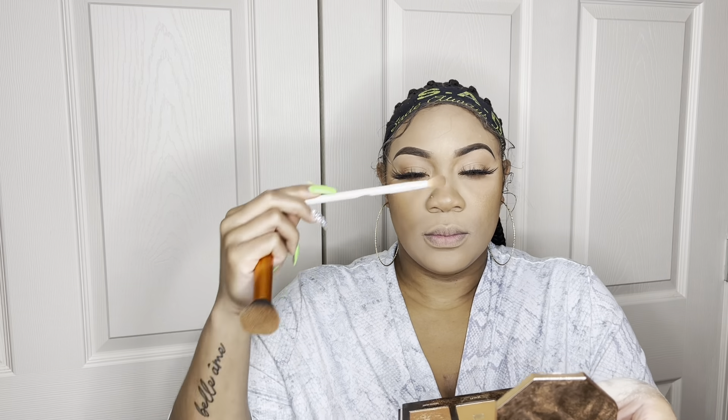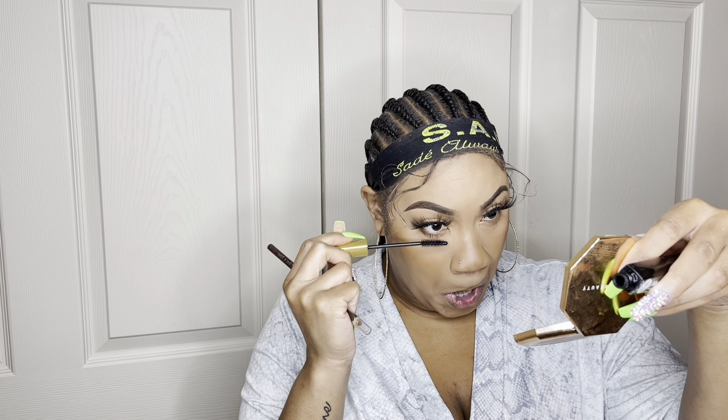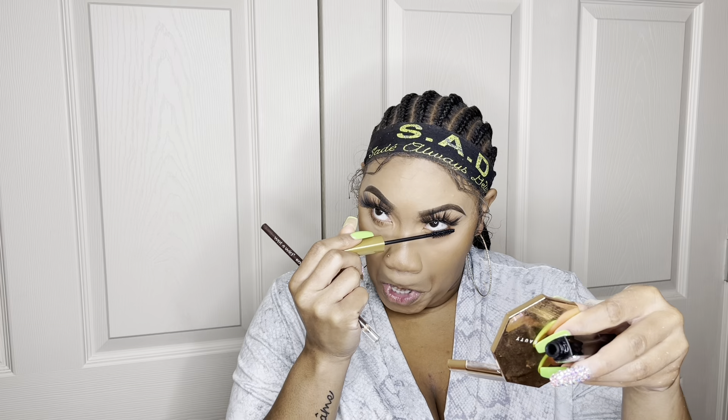I'm taking the highlighter from the Black Radiance Palette and putting it right on the balls of my cheeks — I like to do a little smile and apply it there. Because if you ain't glowing, what are you doing? I add a little on my nose, forehead, cupid's bow, and chin. I also add a little highlighter in the corners of my eyes — it gives that extra pop, especially in the summertime. It just takes your makeup to the next level.